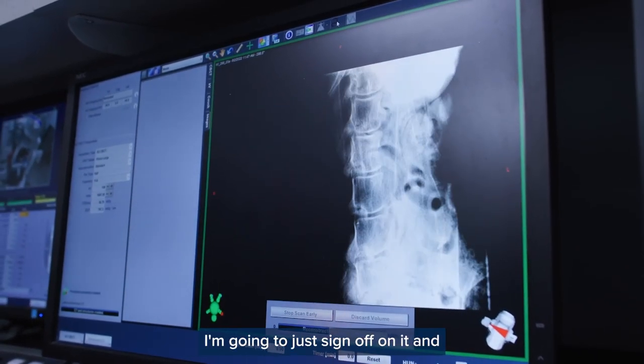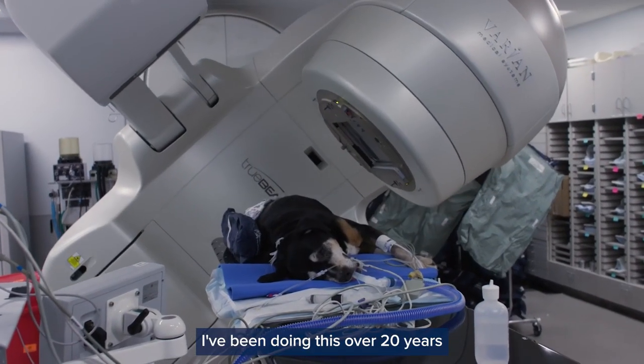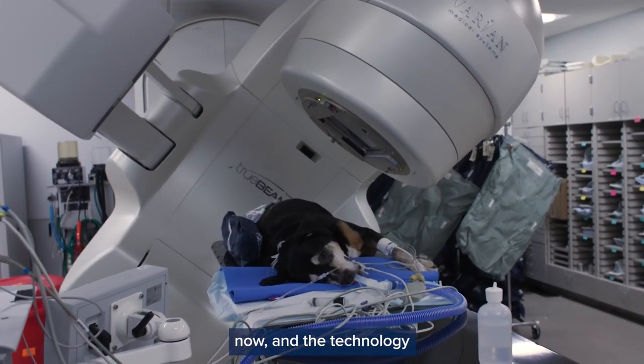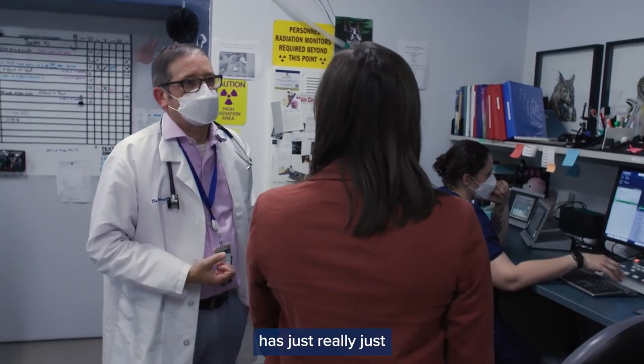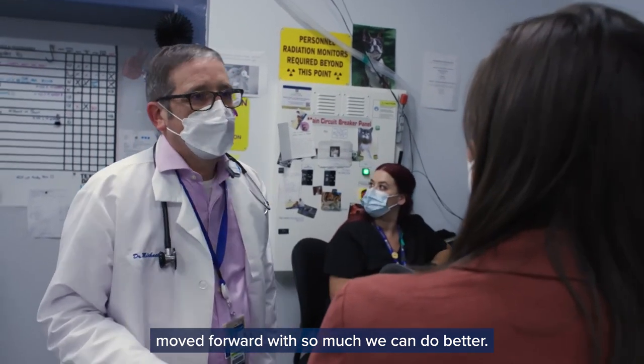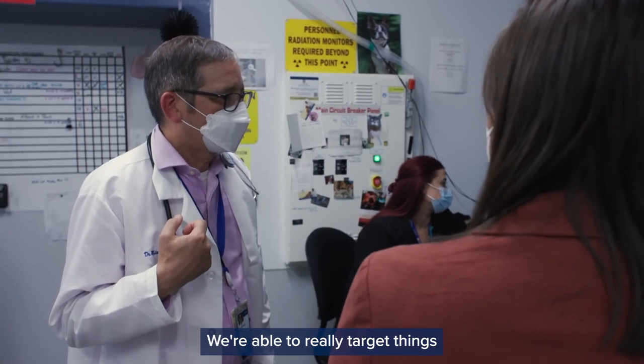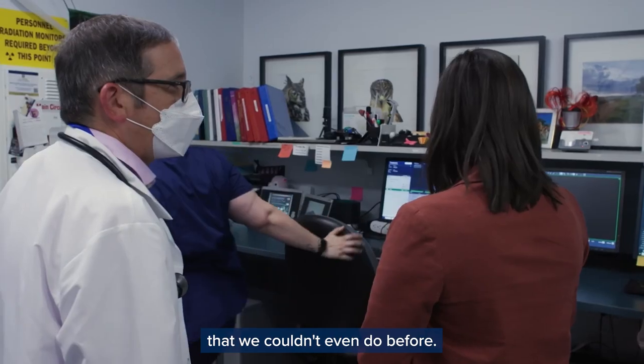I'm going to sign off on it and then we'll go inside and make those shifts. I've been doing this over 20 years now, and the technology has just really moved forward — there's so much we can do better. We treat a lot more brain tumors now and we're able to really target things that we couldn't even do before.